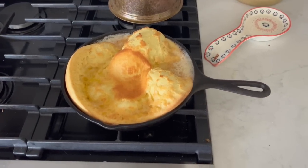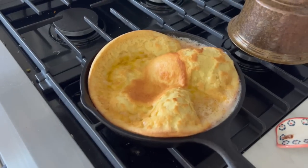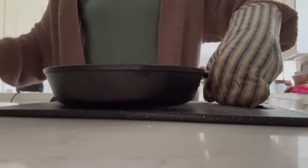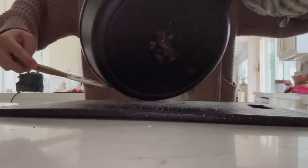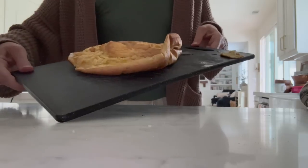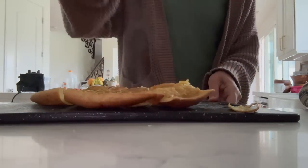Our dutch baby is out of the oven and it looks so cool. Every time you make it, it'll have a slightly different puff to it depending on the butter and where you pour the batter. I like to use a spatula with an oven mitt and slide it out onto a cutting board. It will flatten out once it comes out of the oven - it's not going to stay puffy the whole time. Then you just use a pizza cutter to slice it and everybody likes to pick their own toppings.